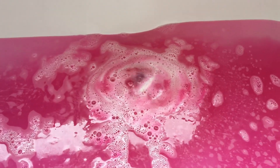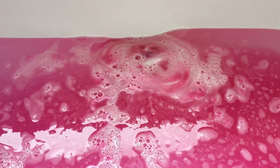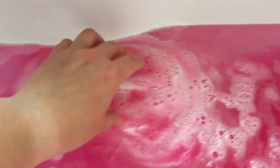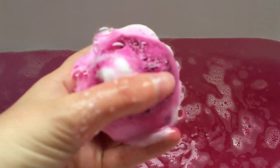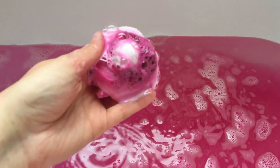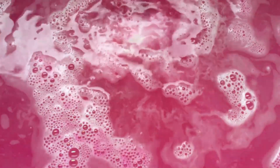This bath bomb retails for $6.95 in the USA and £3.95 in the UK, and it is currently only available online and in some selected stores, so do check to see if it's available near you. I really like the way it bubbles and froths — it looks awesome under the water, the underwater cam has made it look really great. It smells of a candy, fruity kind of scent. Inside it has bergamot oil and a blackcurranty aroma as described.